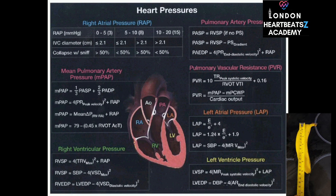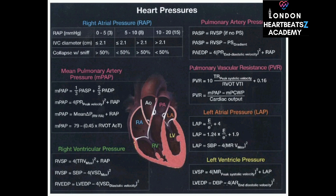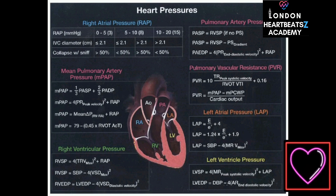We can also measure pressures on the left side of the heart. Measuring left atrial pressure is particularly crucial because it can provide valuable insights into conditions like mitral stenosis and heart failure. We don't have a direct way to measure it with echocardiography — instead, we use a formula that considers the speed of blood flow through the mitral valve and the pressure in the pulmonary capillaries, tiny blood vessels in the lungs.